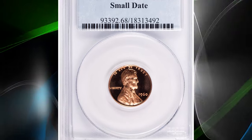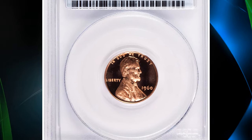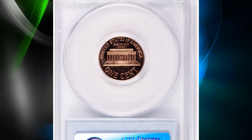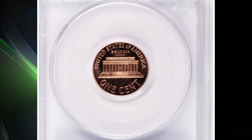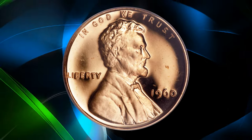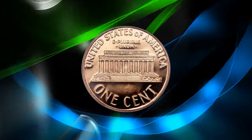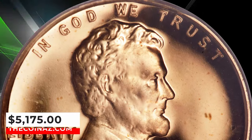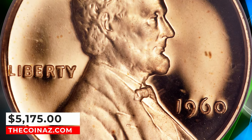Number 3: the 1960 Proof Small Date Cent, graded PR68 Red Deep Cameo by PCGS. The small date is more elusive and more prized than its large date counterpart in both business strike and proof formats. This is a fantastically preserved example with pale copper-gold mirrors and ample frost on exactingly struck devices. It was sold for $5,175.